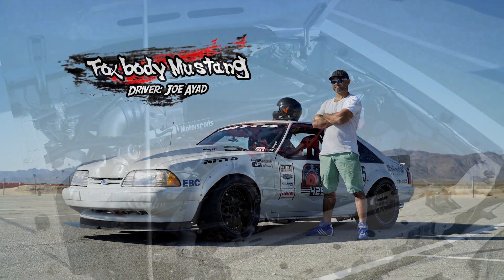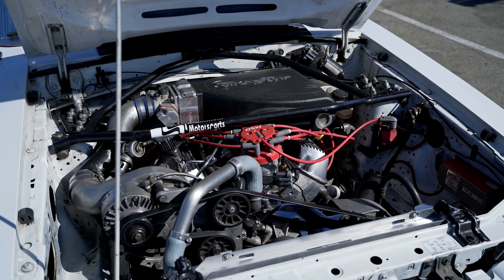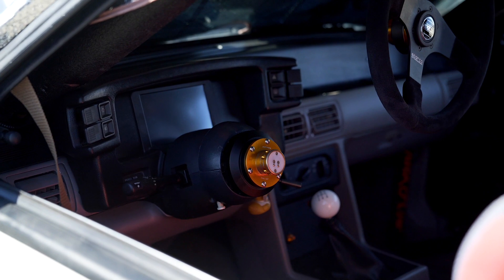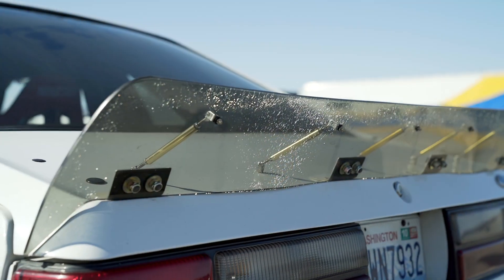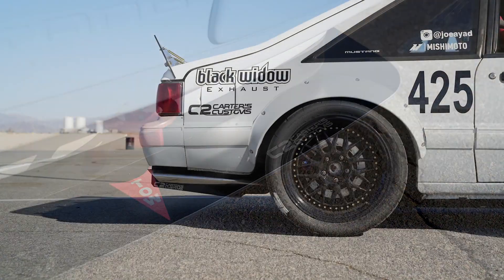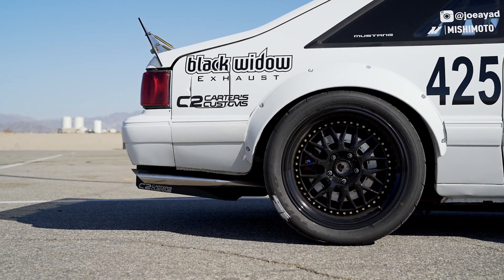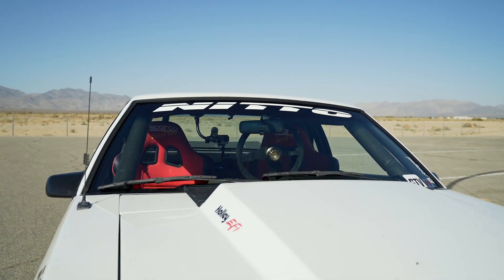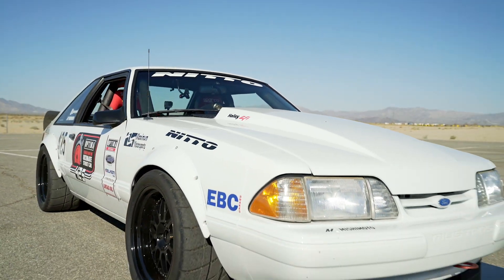It's an '87 Fox Body, supercharged 308 small block Ford, currently on 12 pounds. The car's got a Maximum Motorsports grip box package, Carter's custom front splitter and rear diffuser, Black Widow exhaust, EBC brakes, 315 square on NT01s, it's fully caged, Holley EFI standalone engine management system — kind of been putting it together in my garage as a hobby.